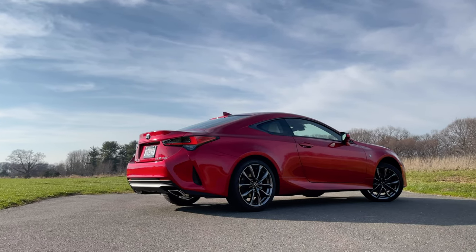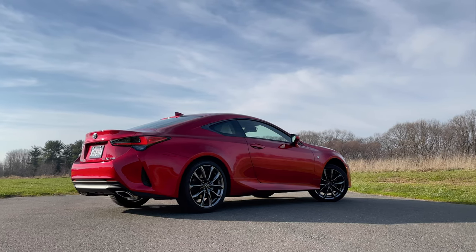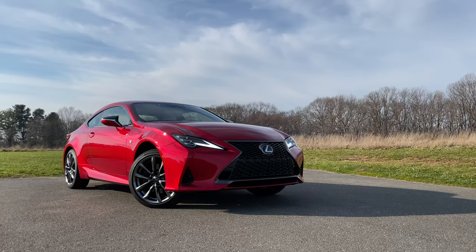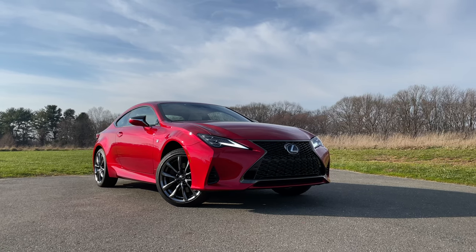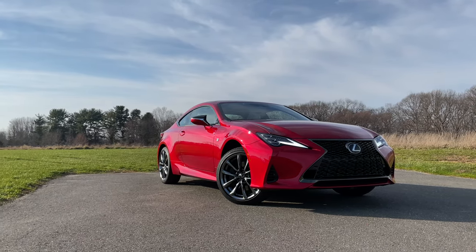That being said, in an age where digital gauge cluster displays, touchscreen displays, and wireless chargers are being offered as standard options, Lexus is lagging behind a bit, especially when you're competing in the price segment that they're competing in. Let me show you what I mean by giving you a tour of this 2021 Lexus RC350 F Sport all-wheel drive, which costs over $58,000. But before I do, make sure you hit subscribe and hit the like button.